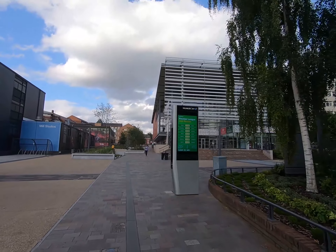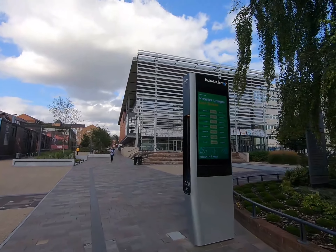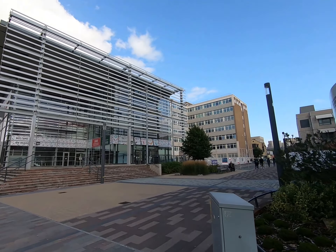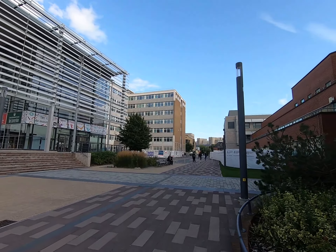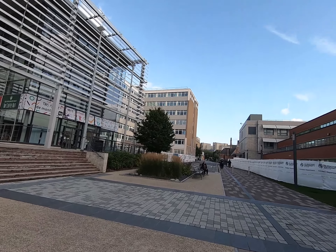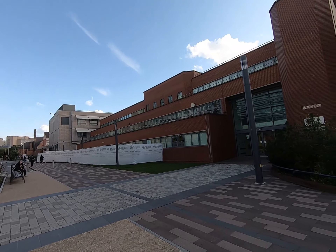This building is called De Montfort Student Association. Next to that is Gateway House, which is currently under construction. This is not the oldest building, and you can also see the back side of the Errico area.